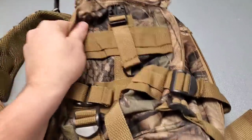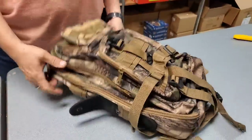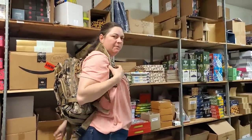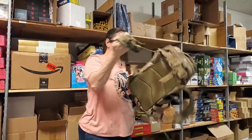We've got a tactical camo bag — it's kind of a skinnier, more narrow one. It's not like a real wide, huge one. For me it would be perfect because some backpacks are really wide. It's still got a ton of pockets though. Tactical bag if you want it.